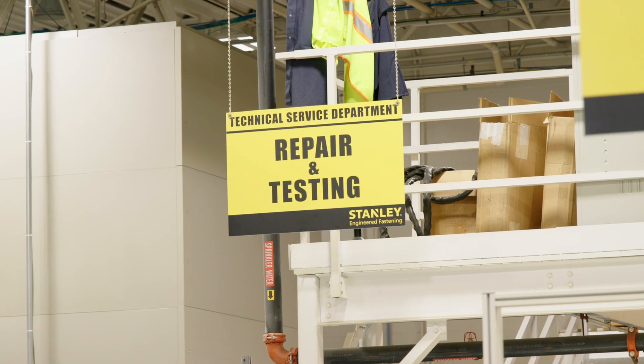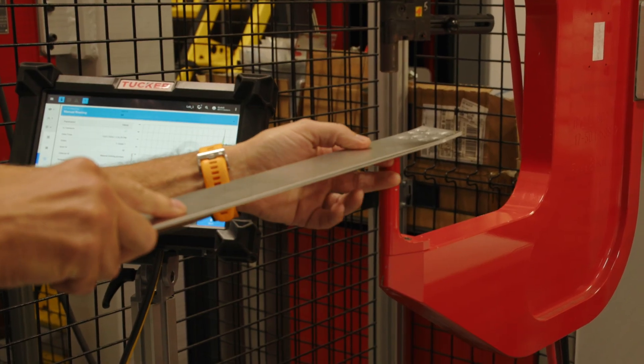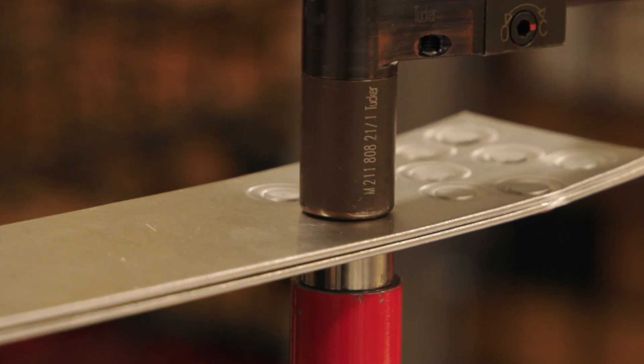As an example from Europe, we're the sole provider of SPR equipment and rivets to Jaguar Land Rover. Our technical service team on that project partnered very closely with JLR and worked with the JLR team as we implemented SPR technology throughout their body shop, resulting in an additional seven vehicles per hour production throughput.